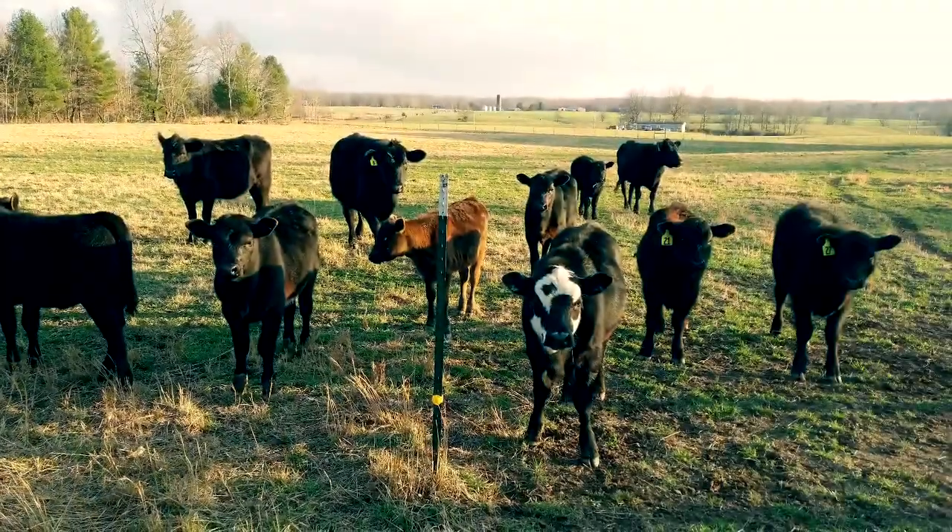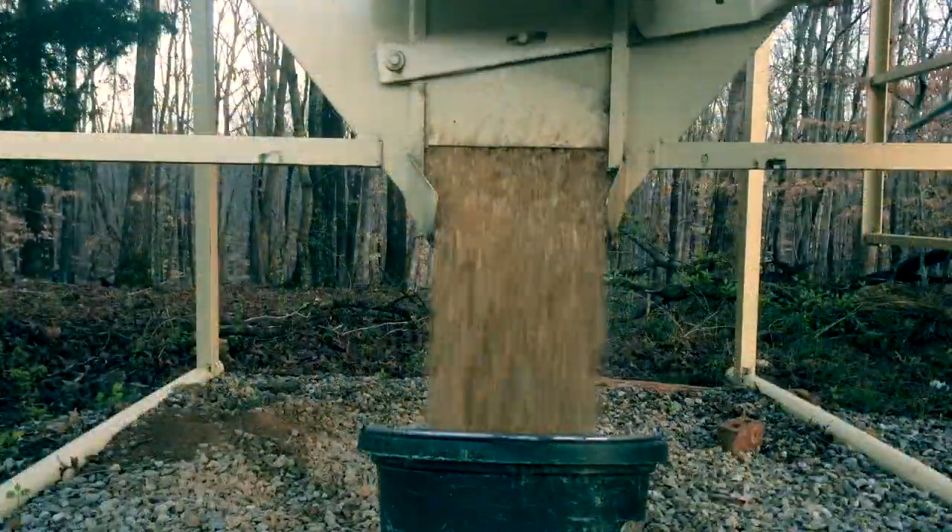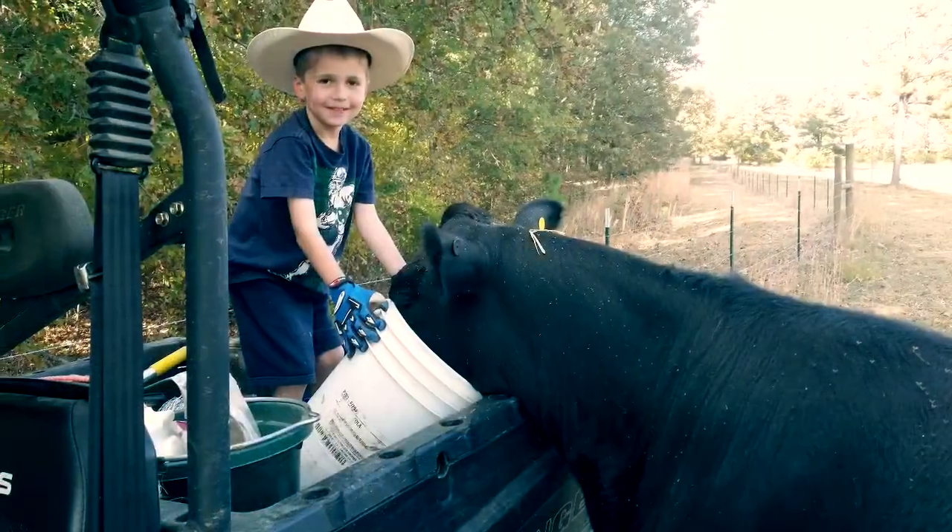Every morning at daybreak, we get up to gather our cattle from the grass pastures. We give them just a little grain as a treat so that we can get close enough to them to ensure that they are healthy and happy.